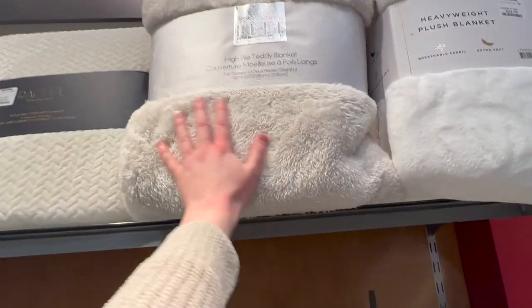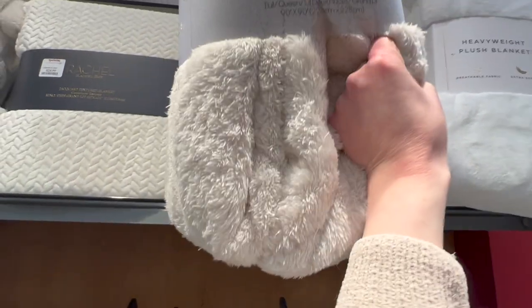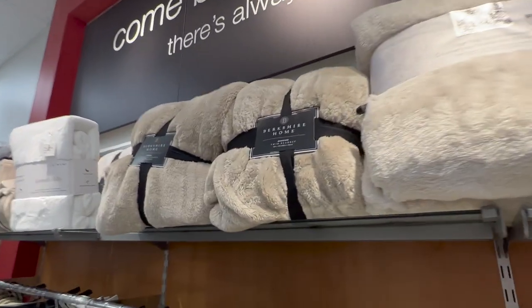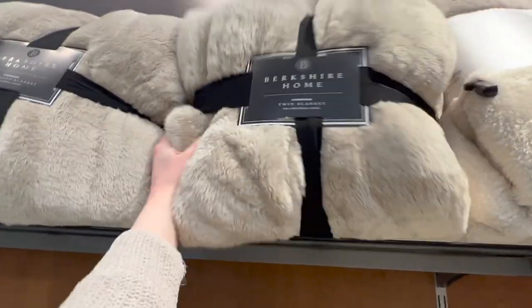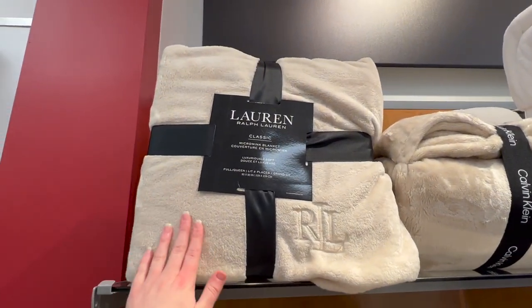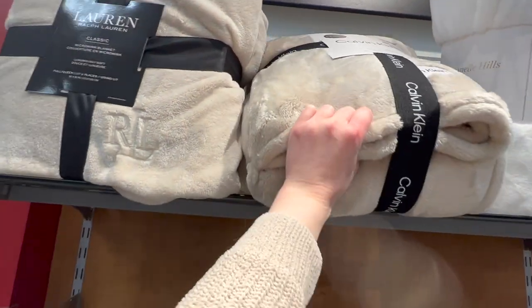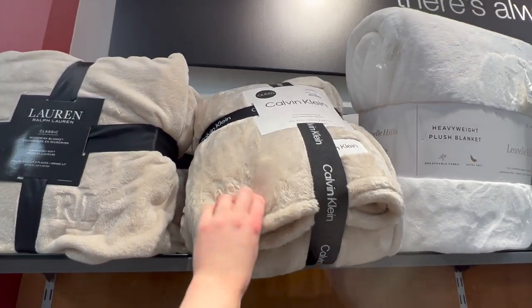I really like this teddy blanket up here — that's only $19.99 and it's a full/queen. I really like this one too — twin oversize blanket, that one is also $19.99 and it's very soft. I also really like this blanket here, it's really soft — it's a full/queen for $29.99. And then they've got this one — it's a very thick blanket, I feel like it would be really warm. That one is a queen and it's $49.99.